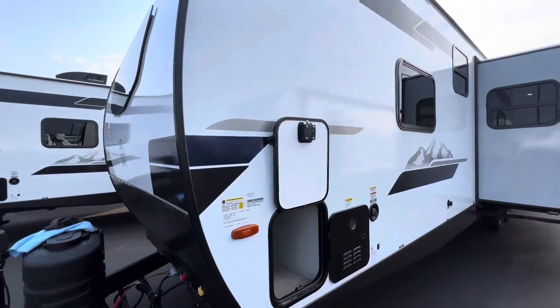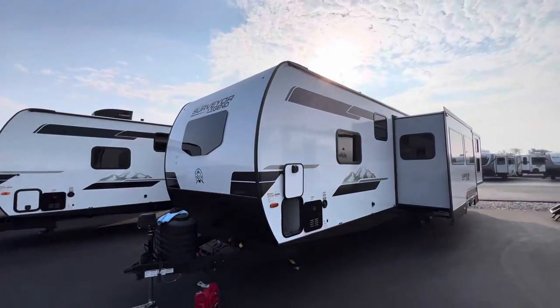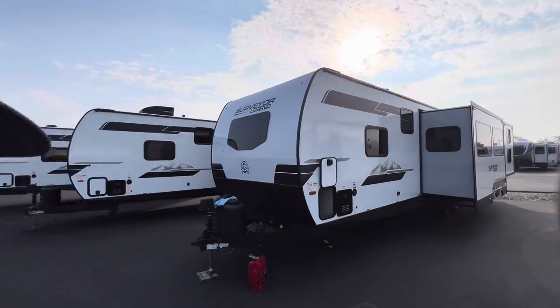All right guys, I hope you enjoyed the tour. Again, it's the 2024 Surveyor Legend 303BHLE. My name is Hunter — hit that subscribe button for future RV content. Have a good day. See ya!